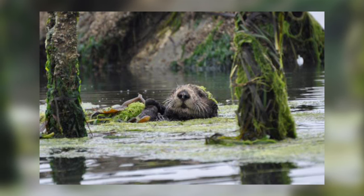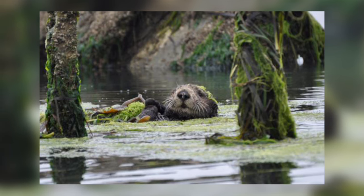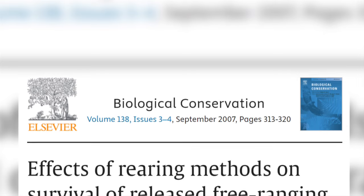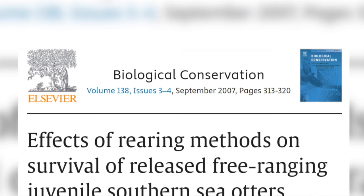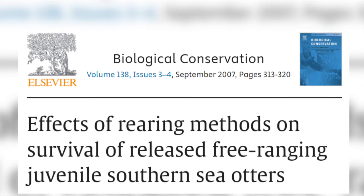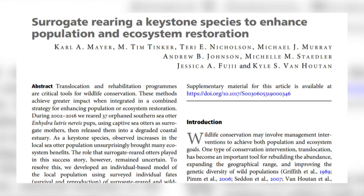They were recaptured until they were healthy again and then re-released. Most juveniles needed at least one recapture before transitioning successfully into the wild. Scientists have concluded that using this surrogacy method has enabled juvenile sea otters to be successfully introduced into the wild with survival and reproductive rates similar to the native population. In fact, the surrogate-reared otters and their wild offspring now represent over half the population of Elkhorn Slough.